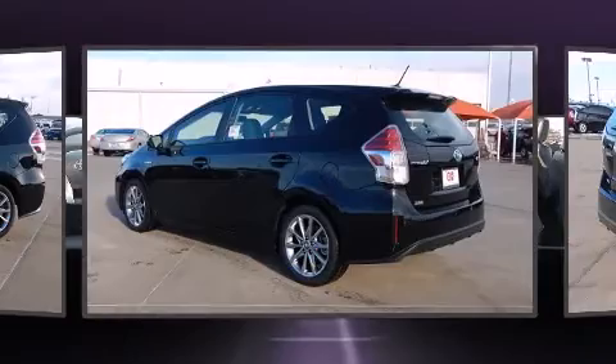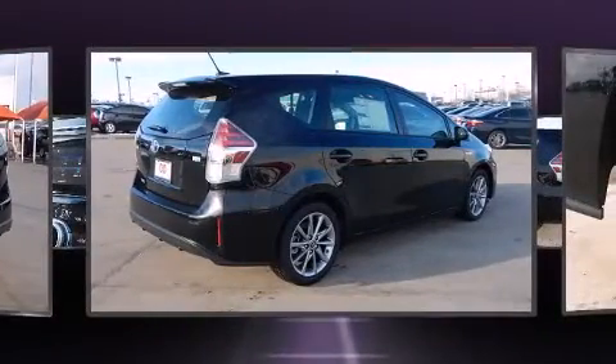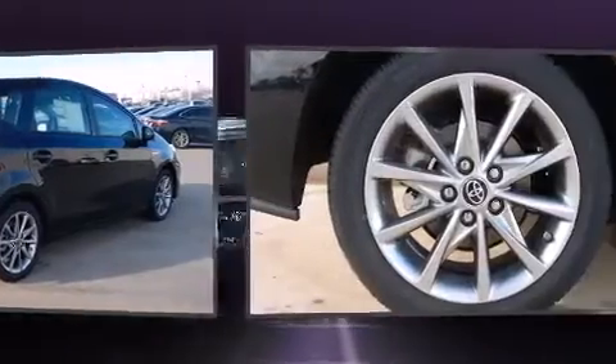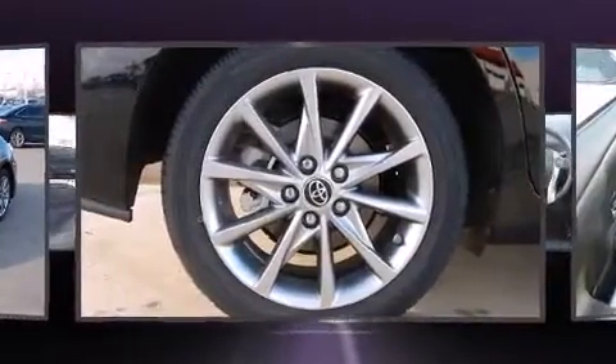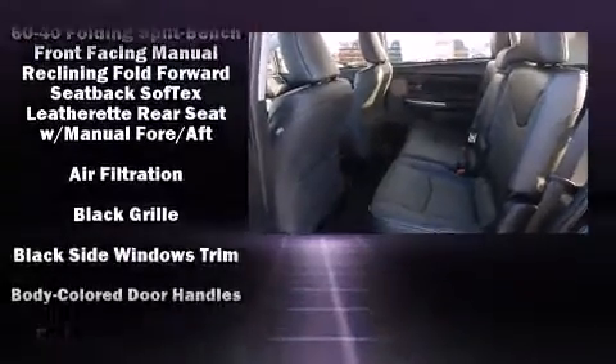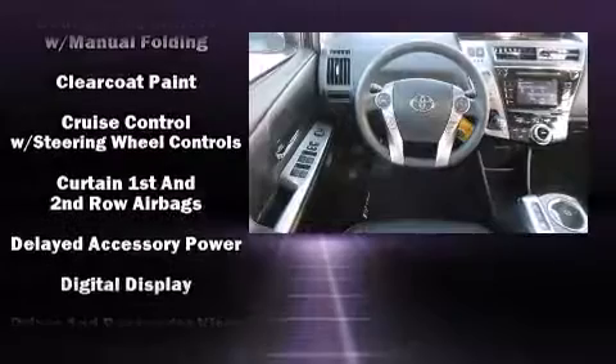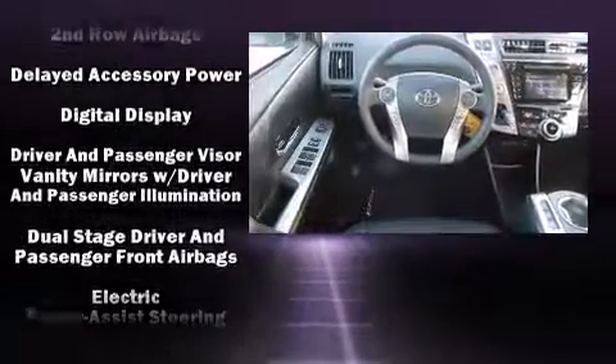Toyota infused the interior with top-shelf amenities such as a built-in garage door transmitter, a trip computer, an automatic dimming rearview mirror, heated seats, heated door mirrors, and a split-folding rear seat. Storage solutions are integrated throughout the interior, demonstrating thoughtful attention to detail.